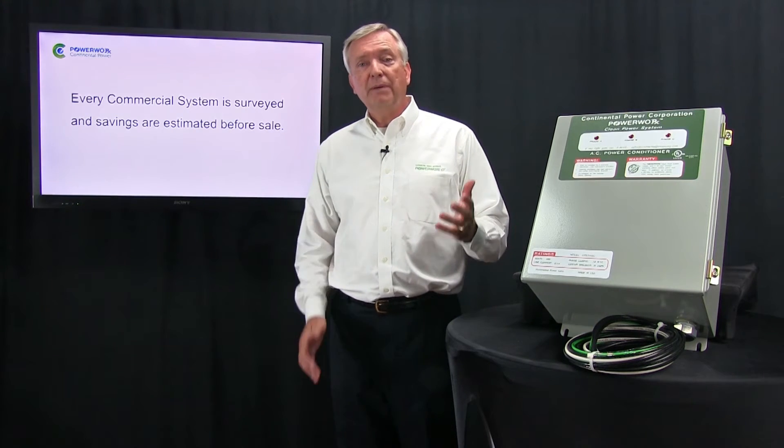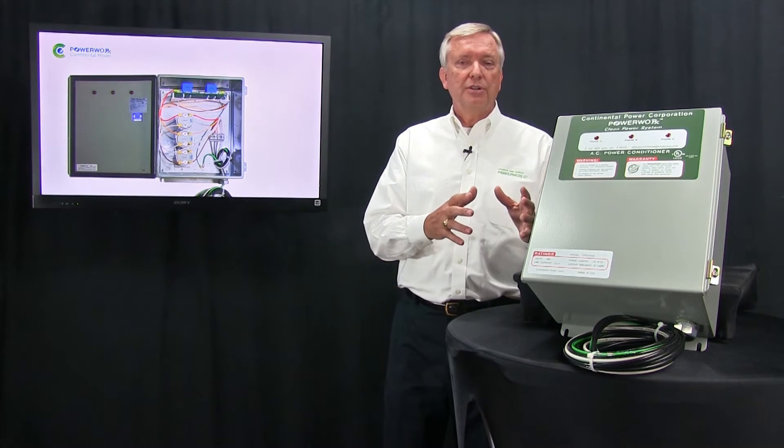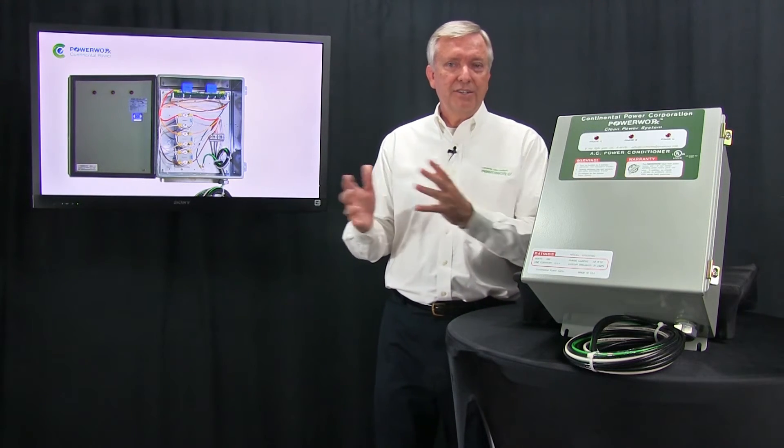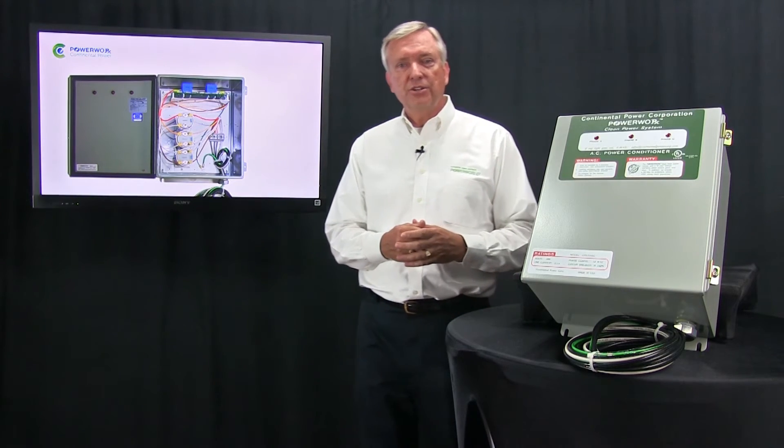Let me take you on a tour of the PowerWorks system. I've got here on the table a 480 volt Y system. Y, as opposed to a delta system — meaning the Y configuration includes a neutral.